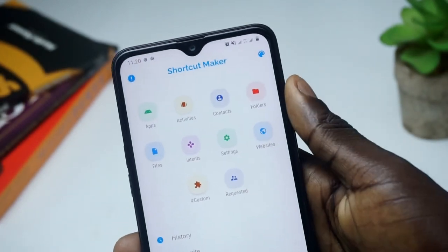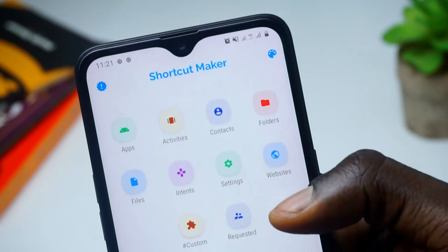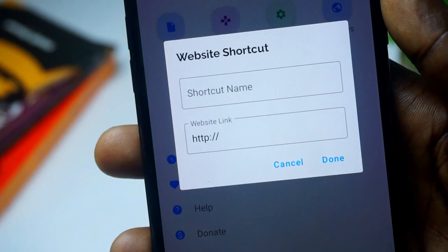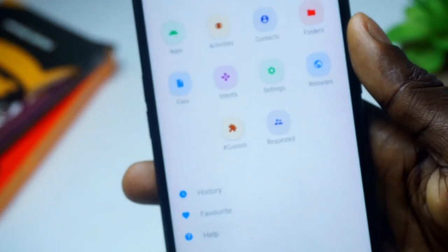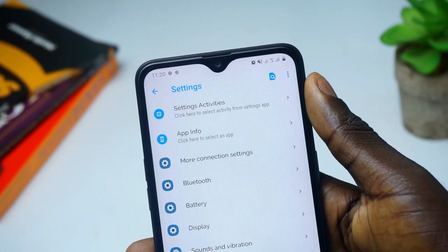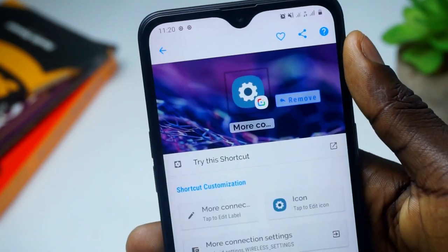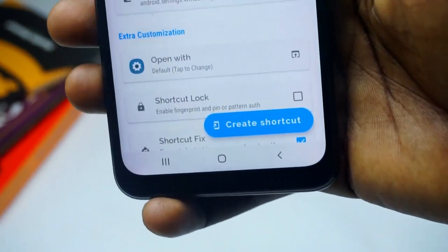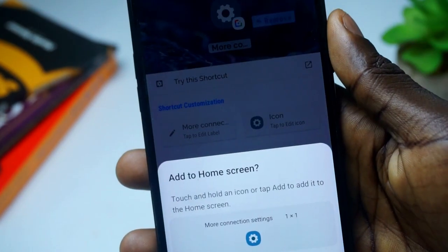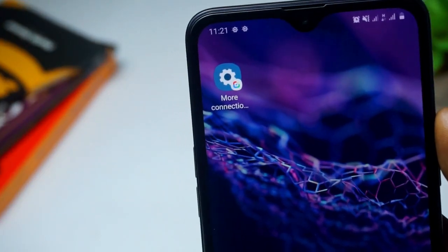For instance, if you use a network like Vodafone, you have to be switching off from 3G to LTE most of the time. One of the places I go a lot on my phone is settings, thanks to Vodafone. With Shortcut Maker, I can easily go to my settings and browse to the More Connections section. I click on More Connections, it opens up, and then I can go ahead and create a shortcut.